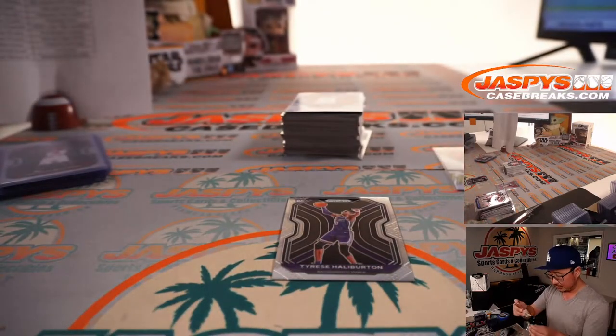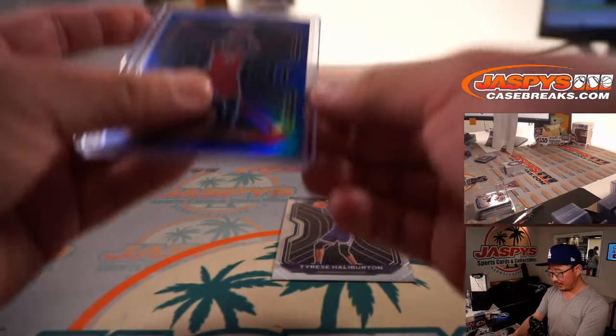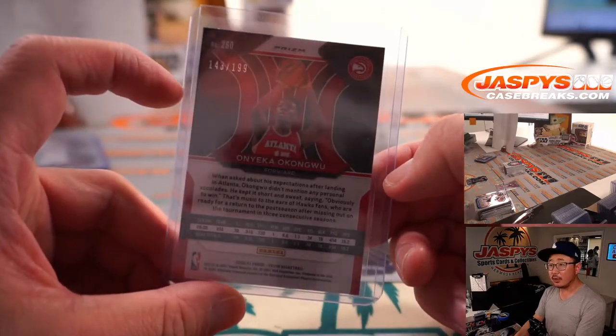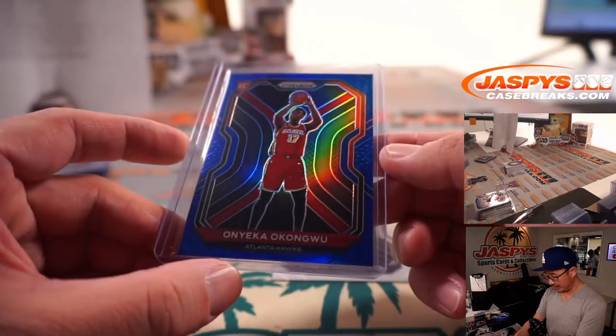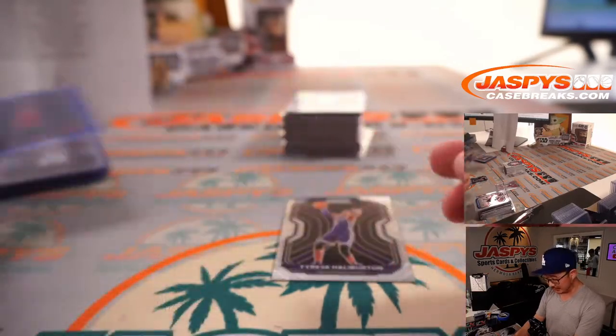Onyeka Okongwu, 143 out of 199. Yeah, Okongwu was part of that LaMelo Ball, LiAngelo Ball, Lonzo Ball team in high school.